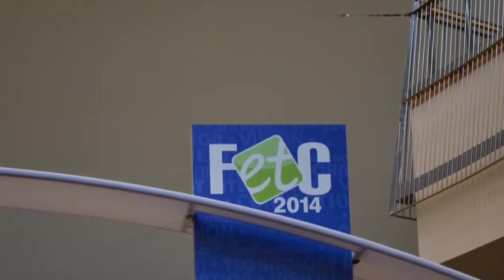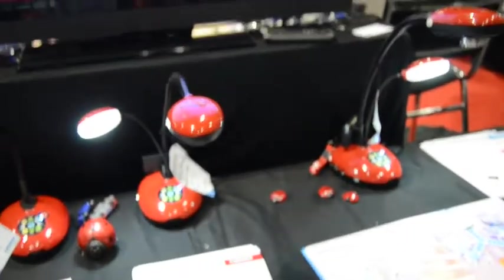Brought to you by BounceIt.com, G-Hold, and FloatYourTablet.com. We are with Ladybug at the FETC show.